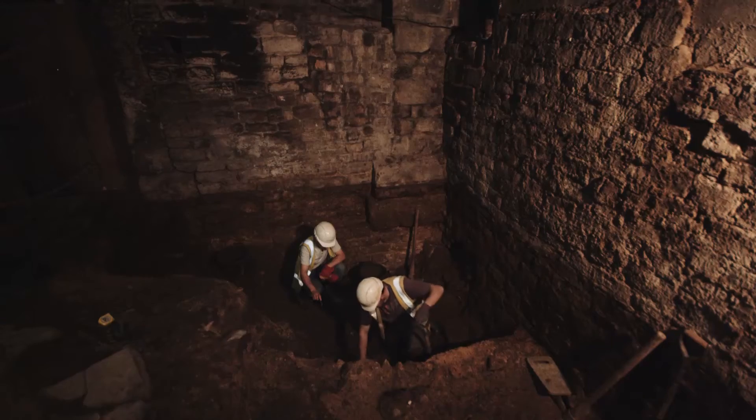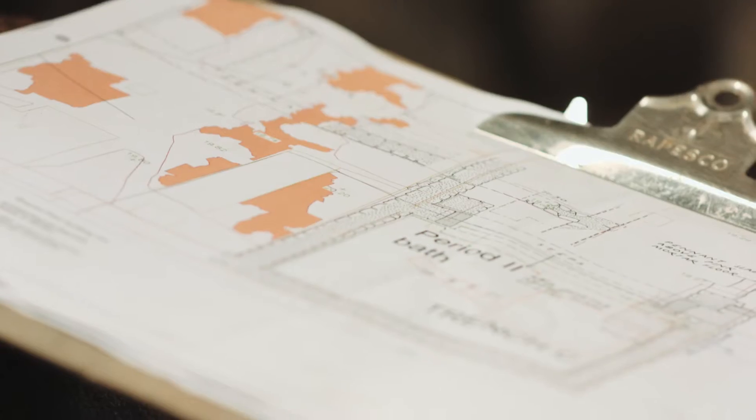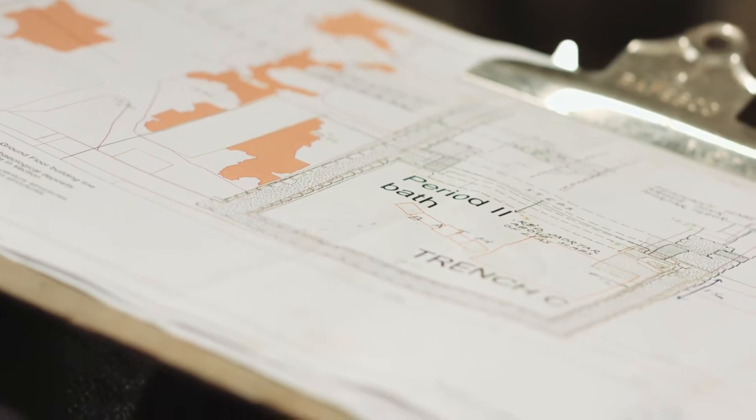We're hoping to reveal more about the baths down here. Obviously the Roman bath complex is much bigger than what the public can see, so there are additional baths down here that we're really interested to find out more about.